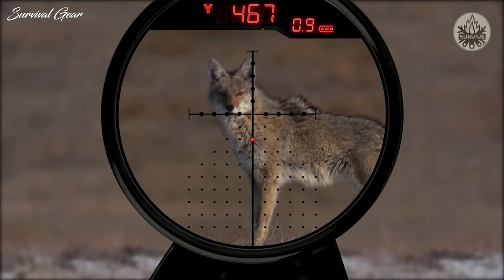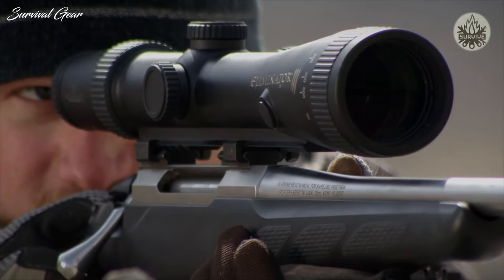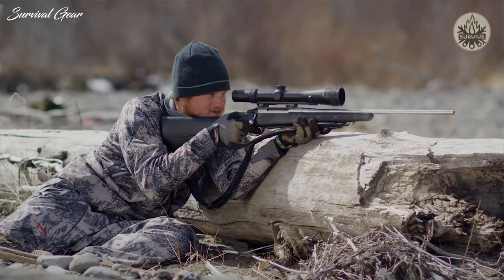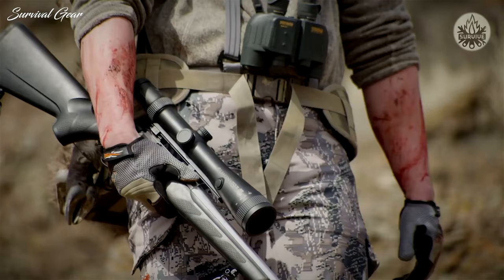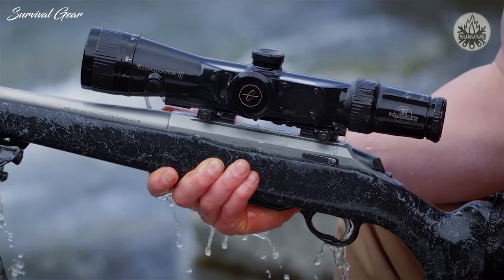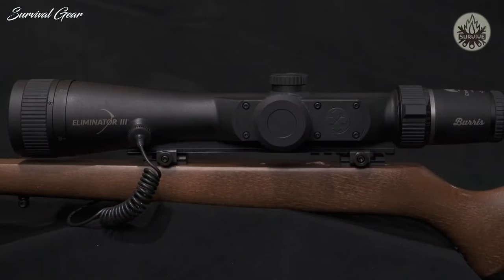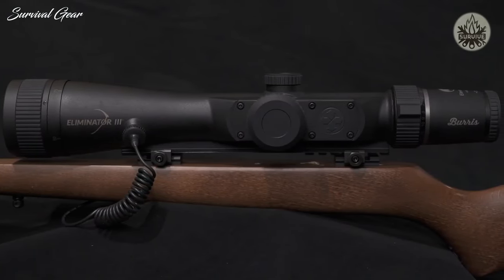In layman's terms, essentially you go outside and zero it at 100 meters like any other scope, then you find the cartridge that you're planning on using for this rifle, get it from the list on the box, and type in your bullet drop and ballistic coefficient numbers into the scope. It automatically calculates your holdover.